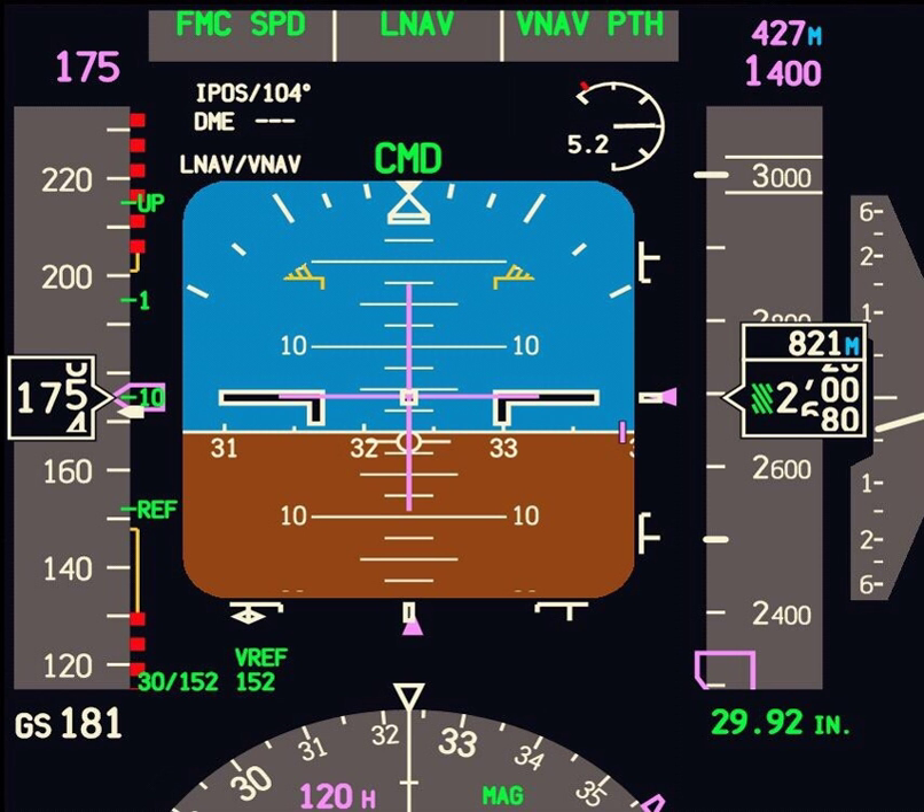At the bottom of the PFD is the heading display, which shows the pilot the magnetic heading of the aircraft. This functions much like a standard magnetic heading indicator, turning as required. Often this part of the display shows not only the current heading, but also the current track, rate of turn, current heading setting on the autopilot, and other indicators.